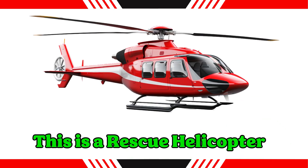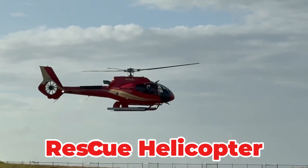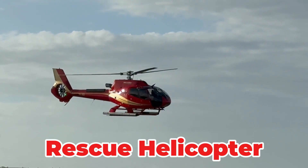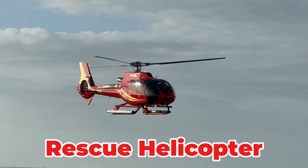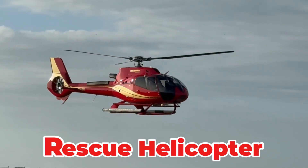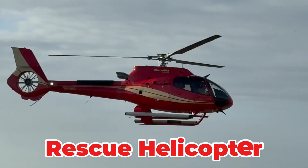This is a rescue helicopter. This specialized rotorcraft rushes to emergencies in remote or dangerous areas. It can hover to retrieve people from mountains or rough seas using a winch and a hoist. Rescue helicopters play a critical role in saving lives during natural disasters and challenging rescues.